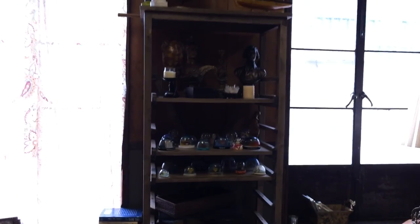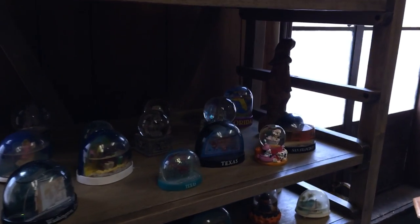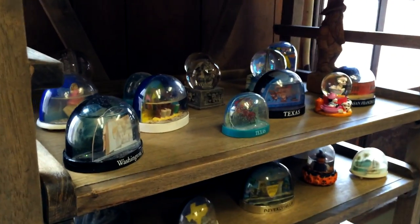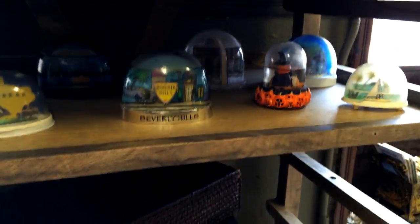We have tons of snow globes that the characters collected, that sort of thing. This really is a bit of a mess, and he's an older guy, so we kept some older technology in here, like the cassette players and the VHS player, the old TV.